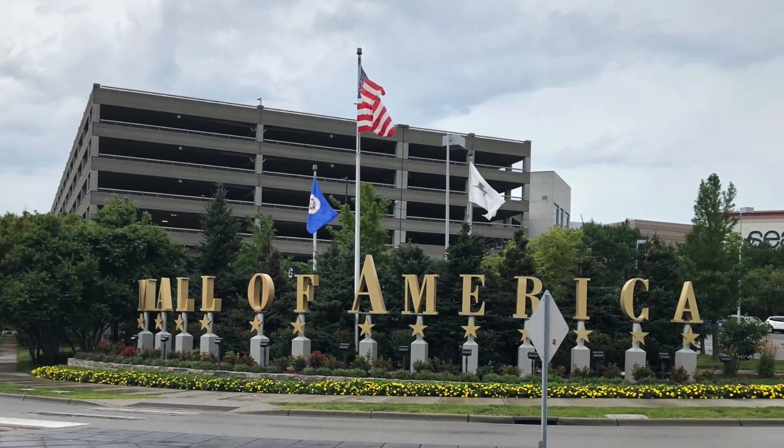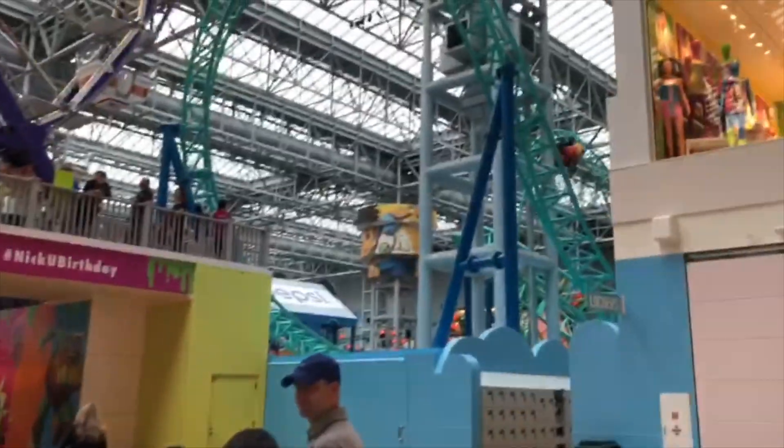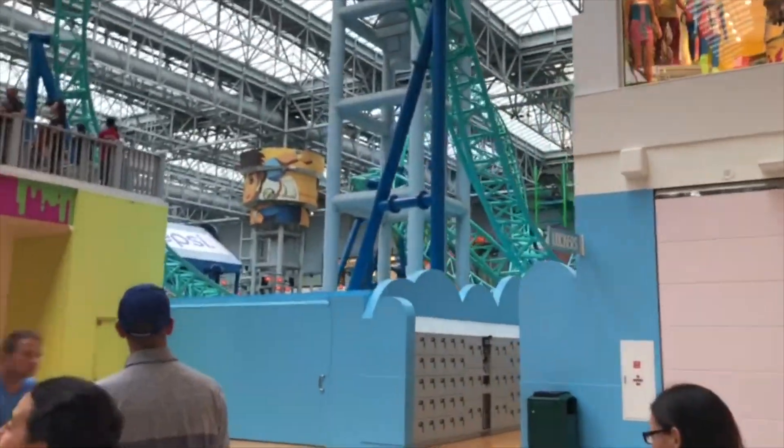On our last day we stopped at the largest mall in the country, Mall of America, before our flight. There was so much to do for the whole family here — I definitely recommend a stop.